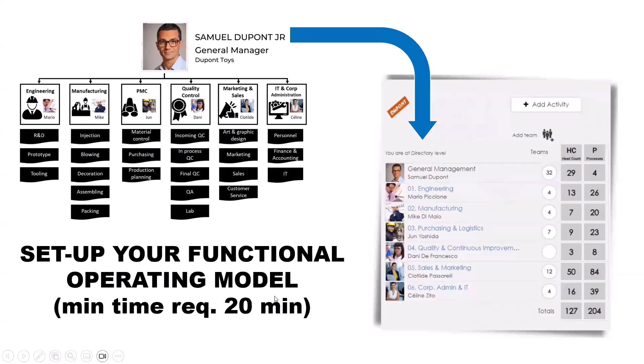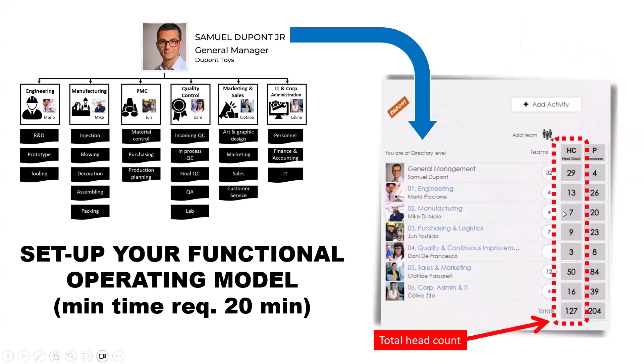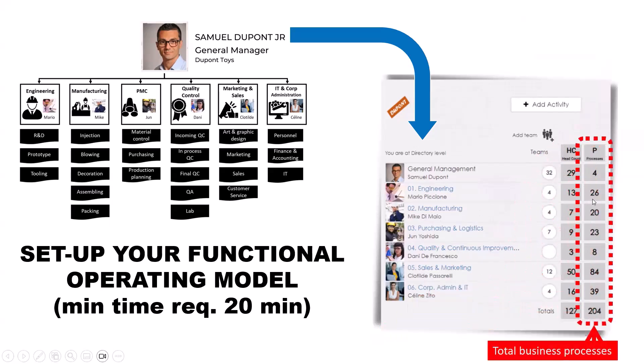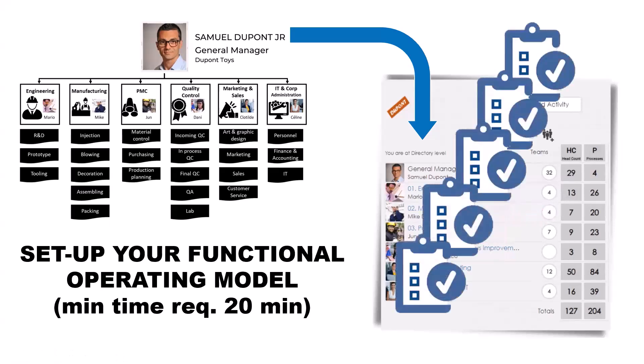Looking at the dashboard using the DuPont toy manufacturer example — when Samuel the managing director looks down, he can see manufacturing has four teams under Mike, seven people supporting Mike's team, and Mike is responsible for 20 processes. With just a couple of clicks you can see who those seven people are and what those 20 processes are without calling anyone. Presto also reports staffing issues and role/responsibility misalignment.